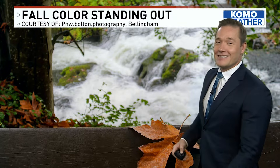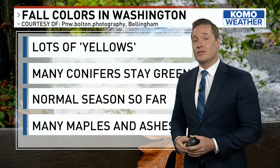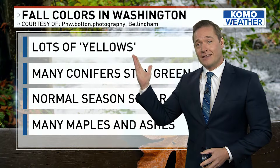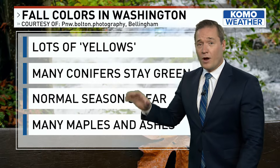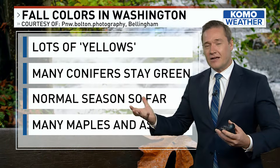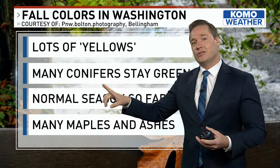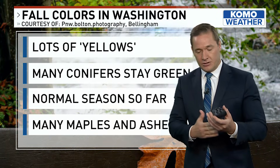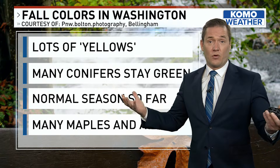A lone, solitary look at a leaf — a beautiful shot here from Bellingham. Fall colors in Washington again tend to show a lot of yellows, although you will see all colors. One of the reasons we don't tend to have the diversity or striking color you might expect in New England is because we actually have a lot of conifers — that includes evergreen trees and some cedars that just won't change color.